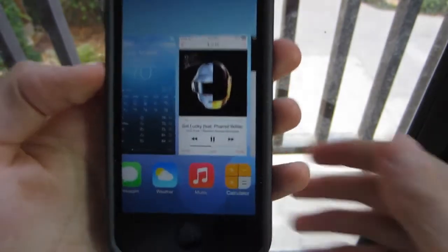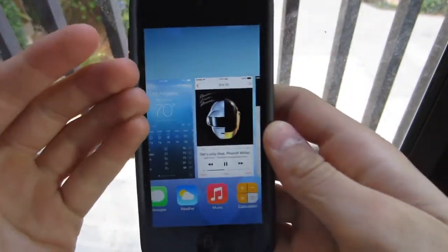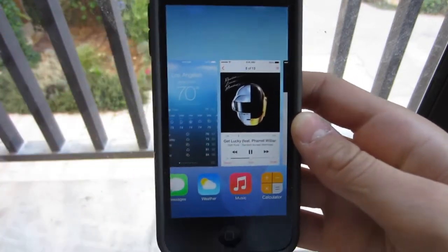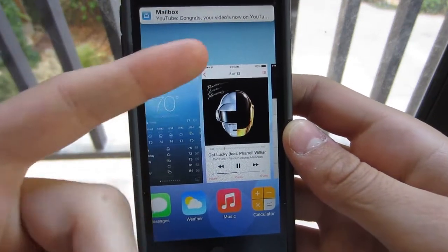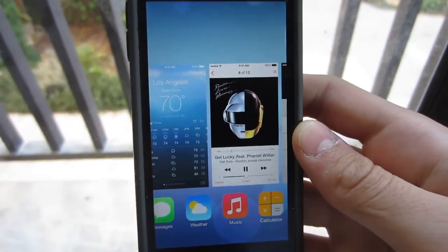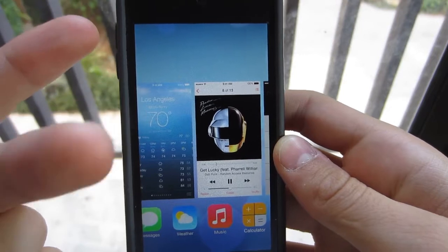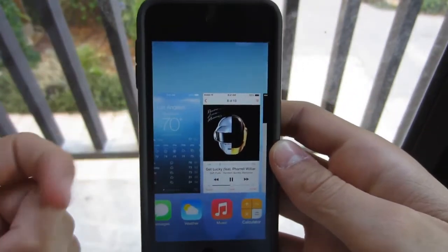Multitasking has been around on iOS devices since iOS 4. But basically, it wasn't a true multitasking experience. Apps wouldn't really be multitasking in the background when you think they are, and they would be when you didn't think they are.